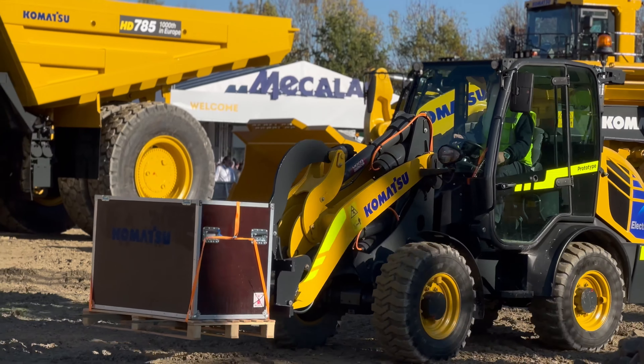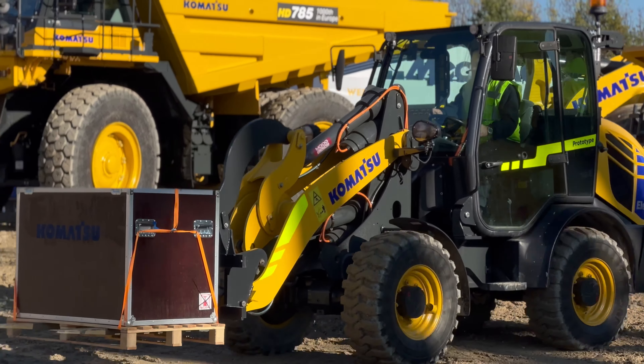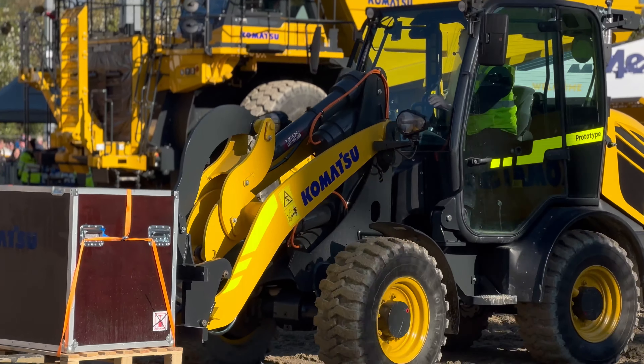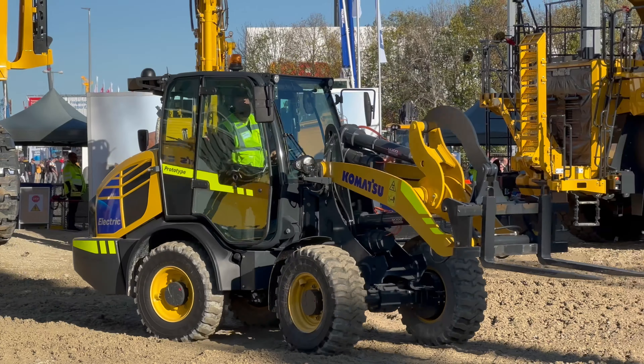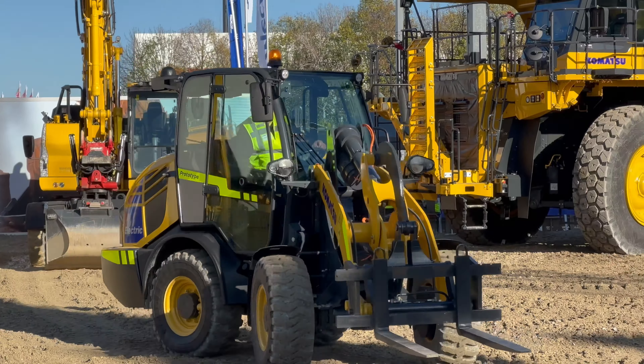Komatsu believes this entire process will take up to three years, so you're looking at around 2025 before this machine hits the market. In the meantime, Komatsu is going to have to decide on a battery partner. While Moog provided the battery in this prototype, Komatsu says they're likely going to explore a deal with Proterra — a US manufacturer of commercial batteries that the company already has a solid relationship with.